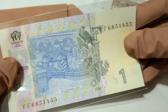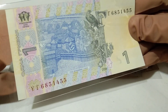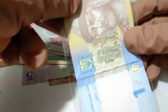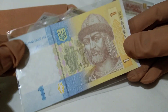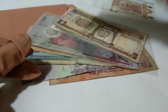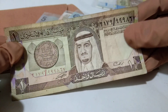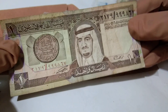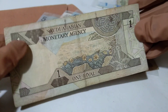Next, this is from Ukraine in UNC condition. This is the front side of this note and this is the reverse. One hryvnia from Ukraine — the capital of this country is Kyiv.